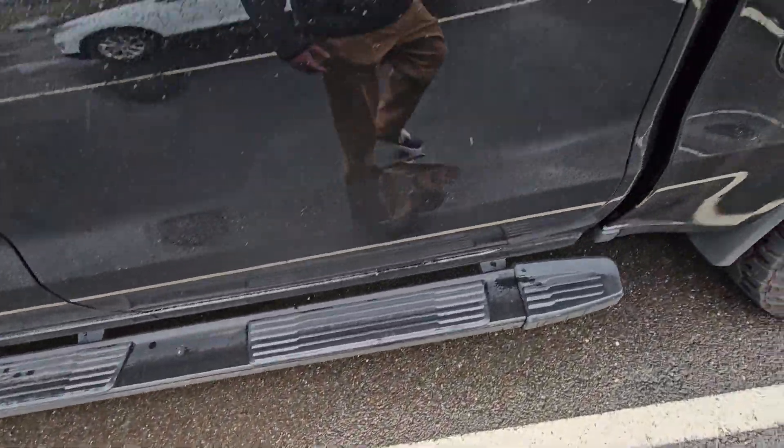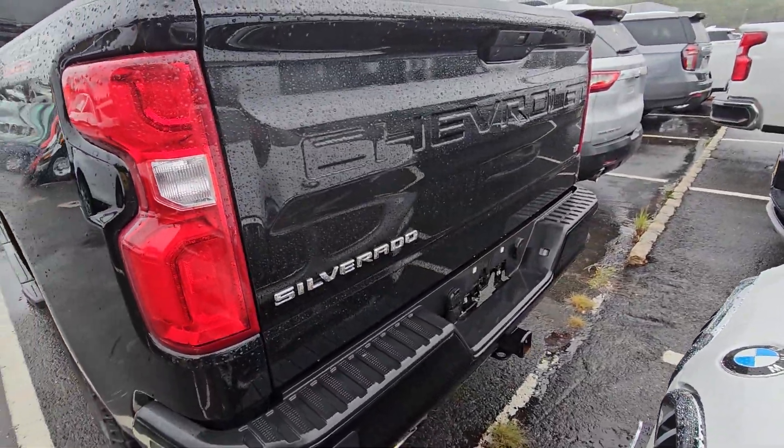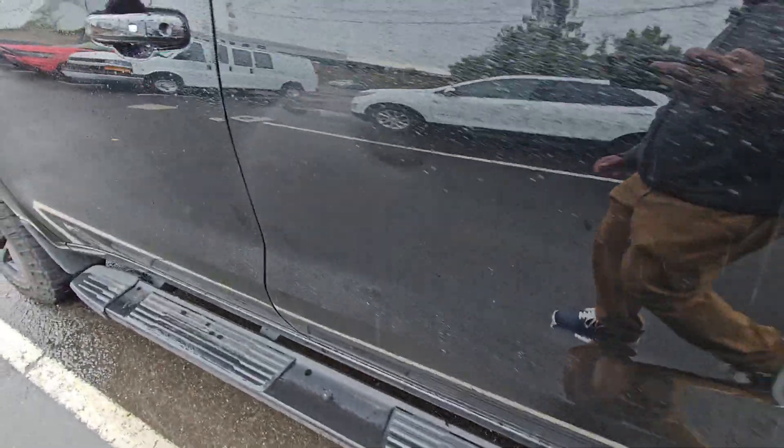It's got a bed cover, side steps, it's got a really nice tonneau cover. It's the LT, blacked out wheels.